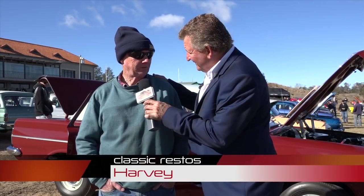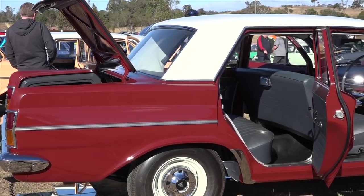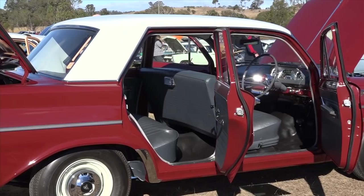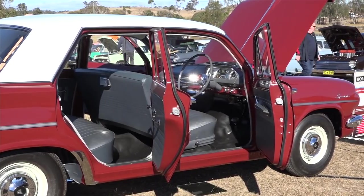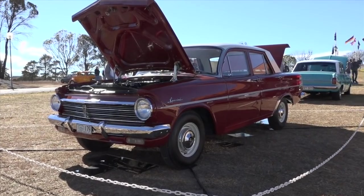This car was the first 100 mile an hour car produced factory by Holden. And speaking of such an amazing car, there's no guy here today better to tell the story than Harvey. It's a 1963 EH S4. I've owned the car for about six years. It's been restored for three years — myself and one other bloke rebuilt the whole thing from the ground up. It took 14 months to totally restore.